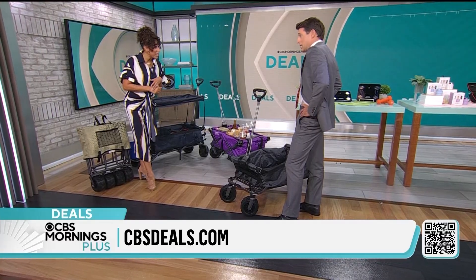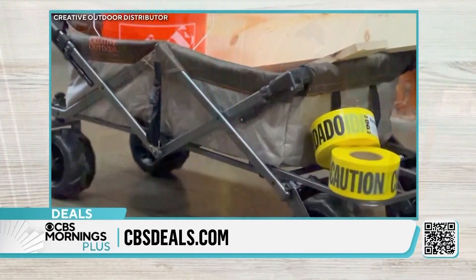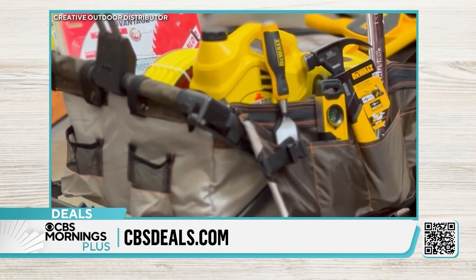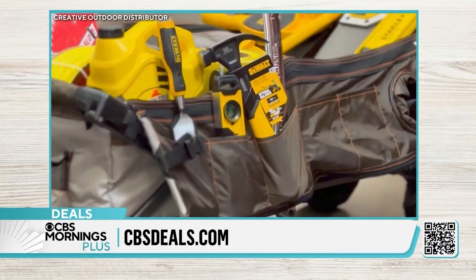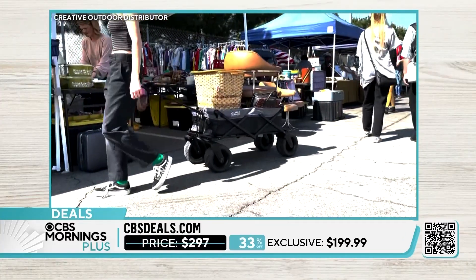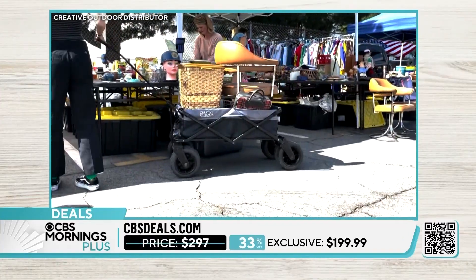Take the kids for trick-or-treating, doing the trunk-or-treating. If you are going to be out at a jazz festival or music festival, use it to have your charcuterie board. You'll choose your color and save almost $100 off today — head to CBSDeals.com and save 33% off your wagon.